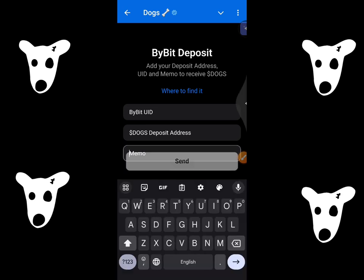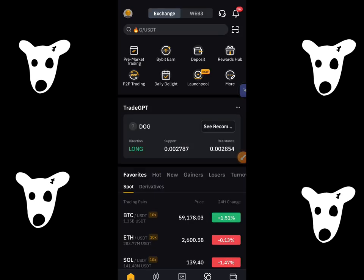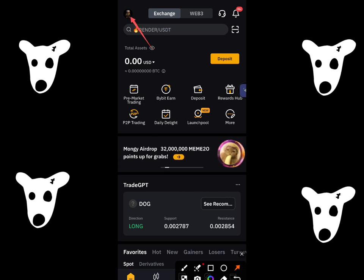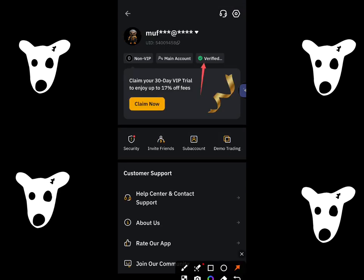Now I am opening my Bybit account. All you have to do is click over here. Make sure that your account is verified. Then this is your UID — all you have to do is click on it and copy it.